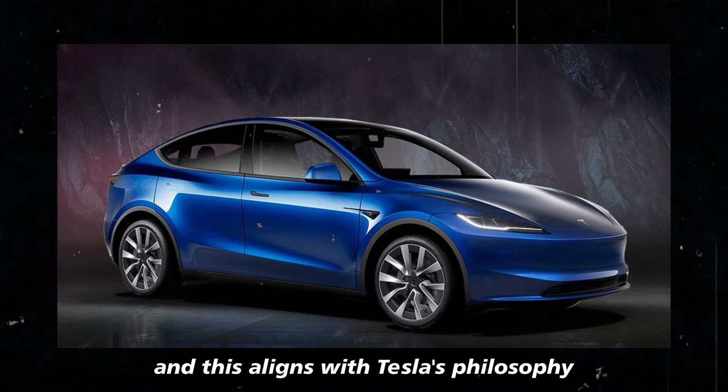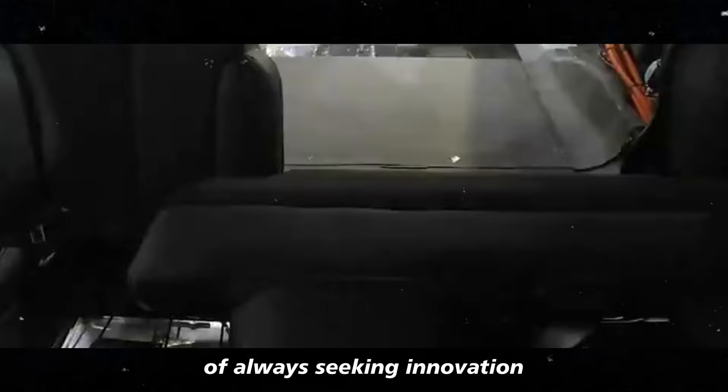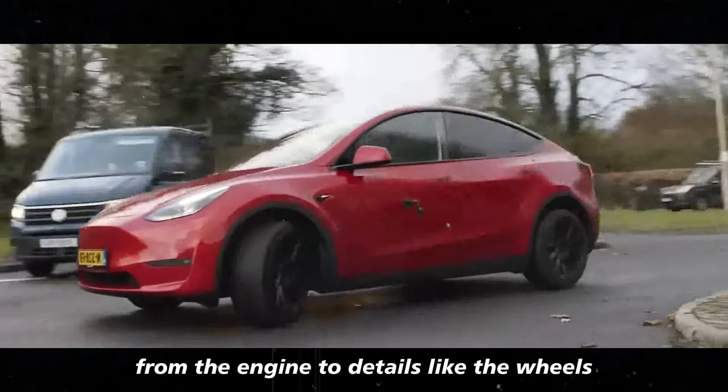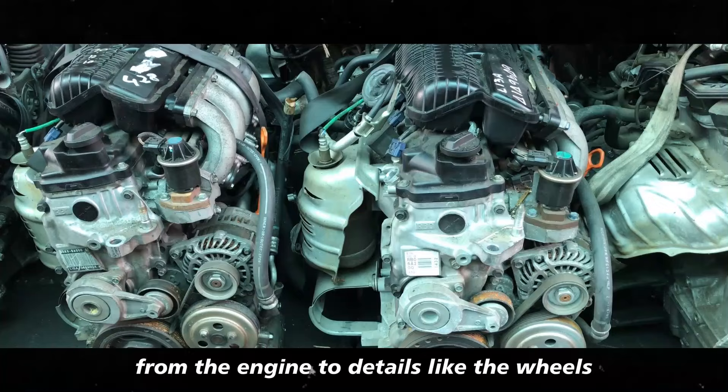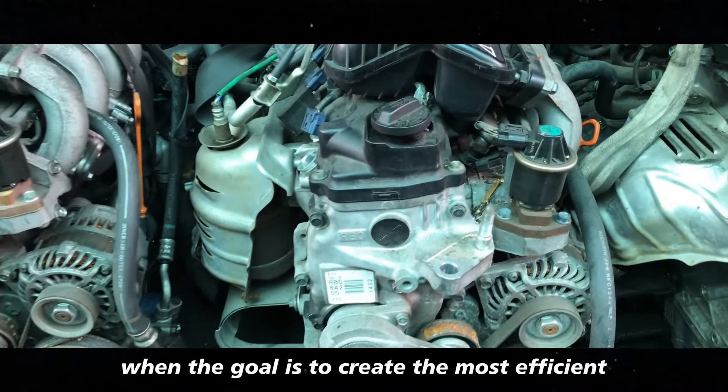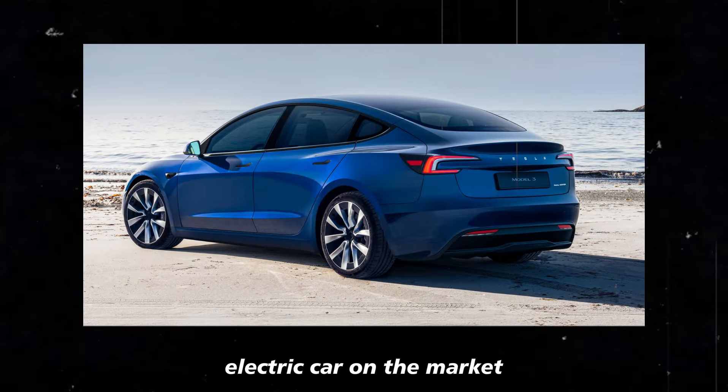This aligns with Tesla's philosophy of always seeking innovation in all aspects of the car, from the engine to details like the wheels. After all, every little bit counts when the goal is to create the most efficient electric car on the market.